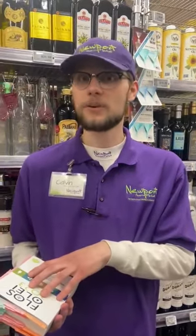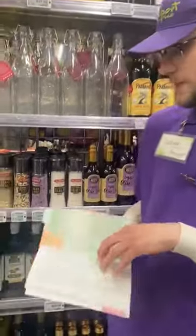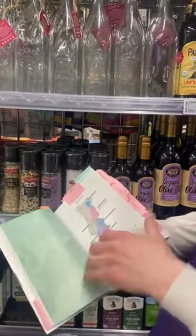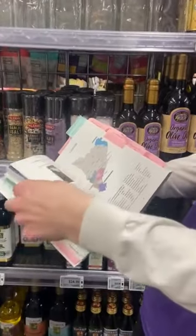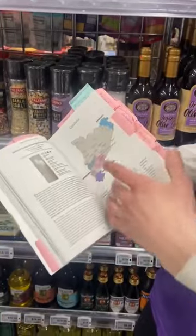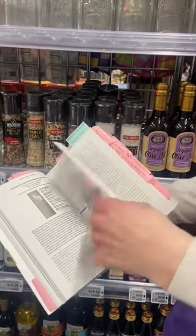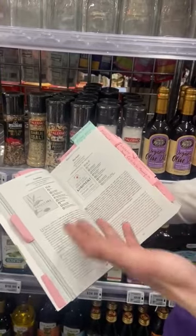It'll walk you through all different regions producing olive oil. They list the top 500 producers of olive oil worldwide and they give each of them a ranking, so you can kind of see how each producer stacks up to each other. They'll walk you through everything in Europe — Portugal, Spain, and Italy — showing the different regions they grow in, how much olive oil they're producing per region, how many olive mills are there, and then they'll give you a history on the region.